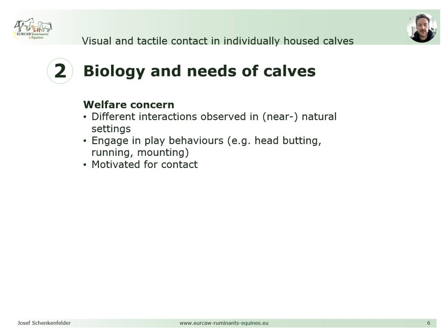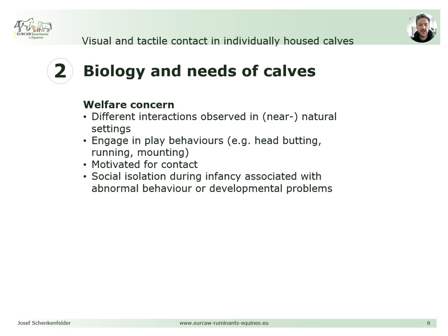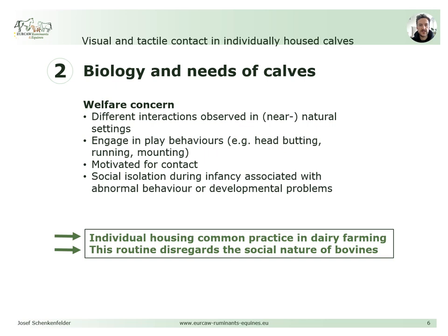It was shown that dairy calves are motivated for social contact during the first eight weeks of life. In an experimental setup, it was demonstrated that calves work harder for unrestricted social contact with a conspecific than for contact with a conspecific's head only through metal bars. There is also evidence that social isolation during infancy is associated with abnormal behaviour and developmental problems, which is why social contact in early life is deemed key to normal development. In conclusion, the common practice of isolating calves in dairy farming disregards the social nature of bovines and strongly limits or even rules out social contact between a calf and other adult or young conspecifics.